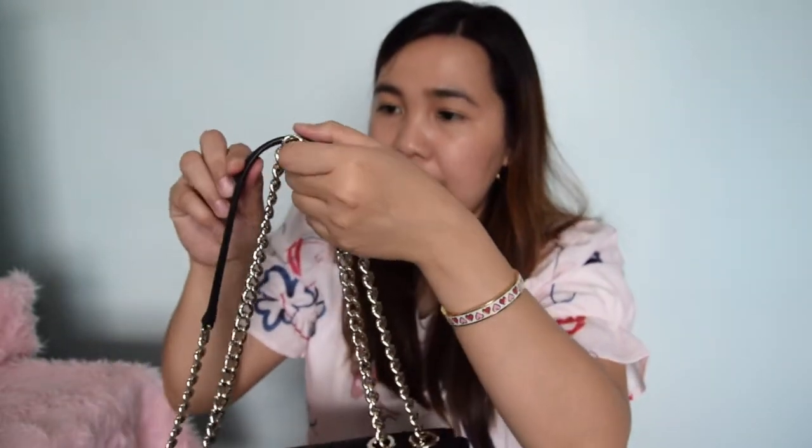So if you are going to be wearing it with two straps, the drop of the bag is 9.5 inches. But if you're going to be wearing just one strap, the drop is 17.5 inches.